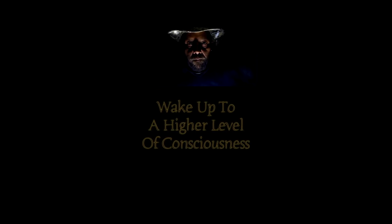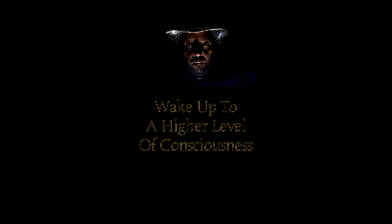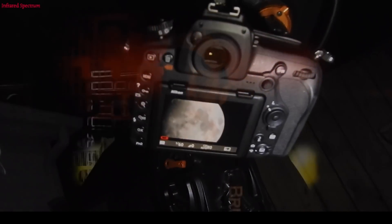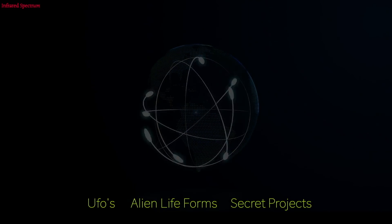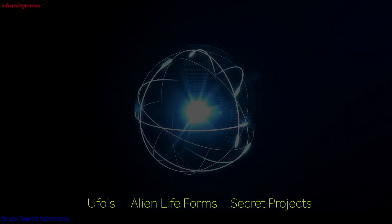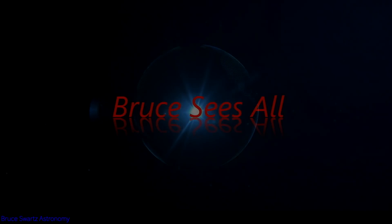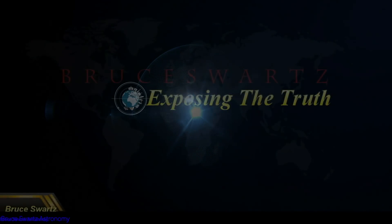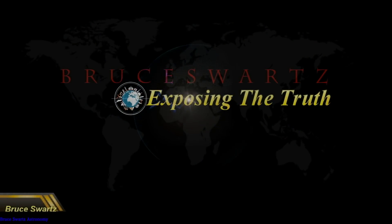Stop by to interact with the community every Friday night at 8 o'clock for live stream Fridays. Hi everyone, Bruce Schwartz from Montreal, Quebec, Canada.